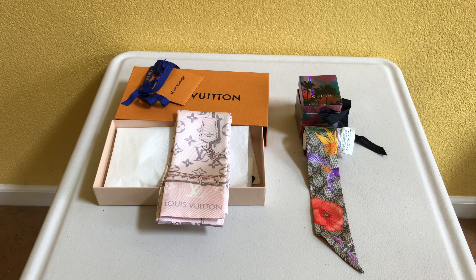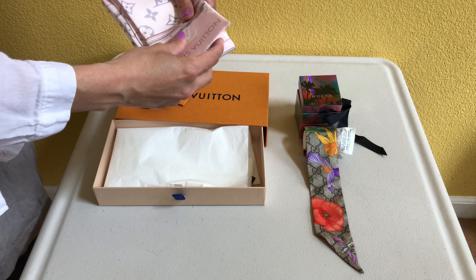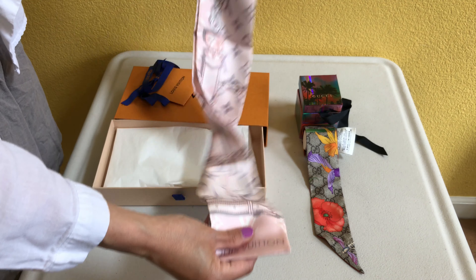This Louis Vuitton one is called the Monogram Confidential Bandeau in light pink, and the Gucci one is called the Gucci Flora Print Silk Neck Bow in red. The price is almost the same for both of them — the Gucci one is slightly less than the Louis Vuitton one, just by about $10 or $15.